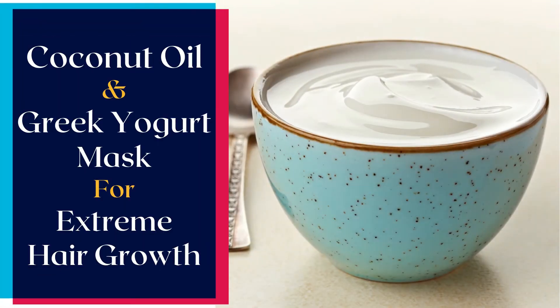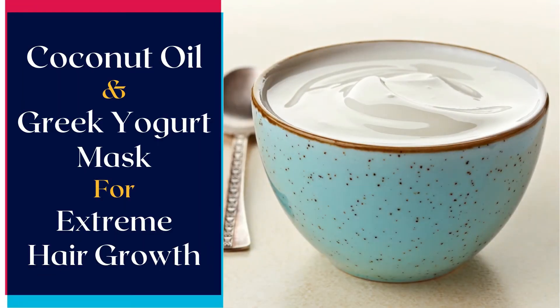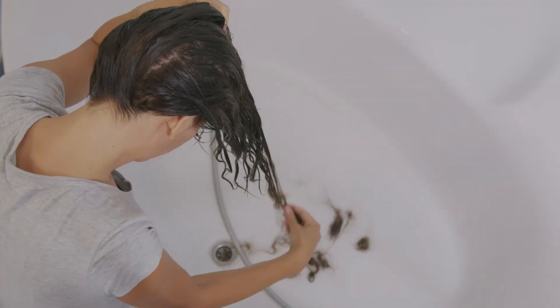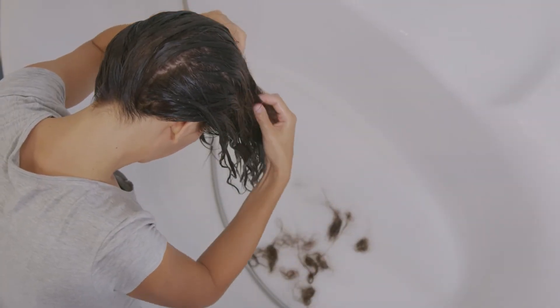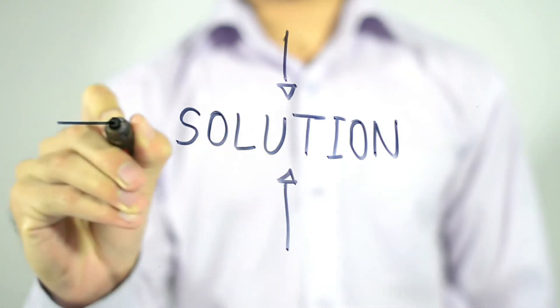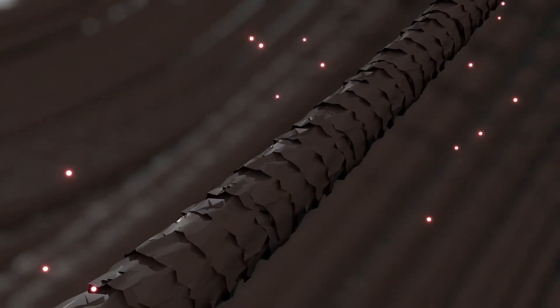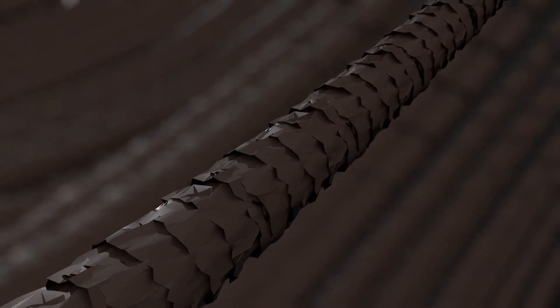How to Use Coconut Oil and Greek Yogurt as a Hair Mask to Boost Hair Growth. One of the major causes of hair fall and slow hair growth is dryness, and the only way to solve this problem is to provide your hair some intense moisture. All three ingredients in this hair mask are great humectants that moisturize your hair to combat hair fall and boost hair growth.